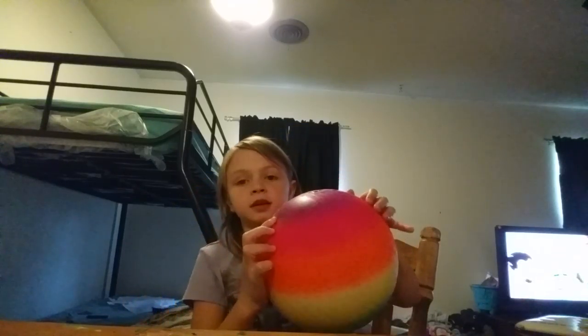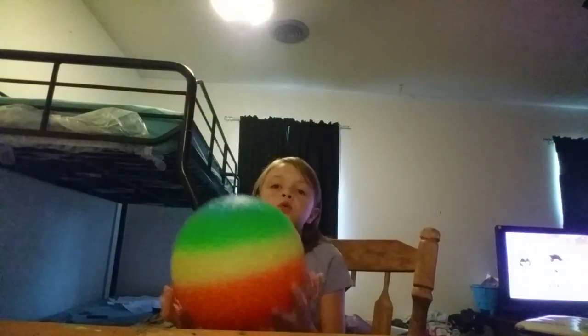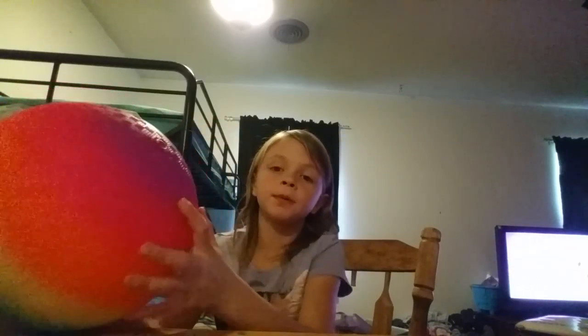First off, I want to show you this cool ball. I just got it from the store and the price tag is there if you can see it. This thing was cool and I bought it — it's blue, green, yellow, orange, pink, and purple.